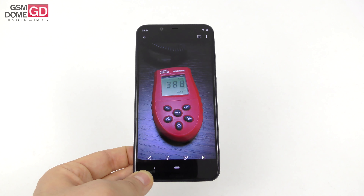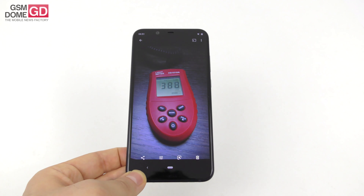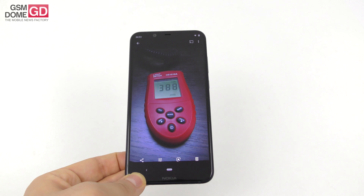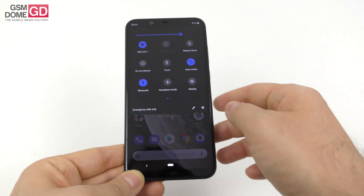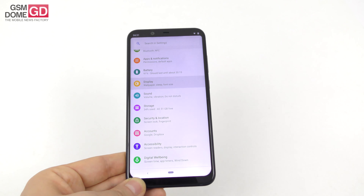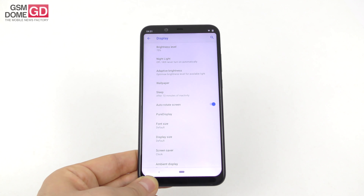In the brightness test, we achieved 388 lux units — it could have been better, to be honest. It beats the Nokia 6, the Pocophone F1, the Huawei P20 Lite, and the Mate 20 Lite, but it's not on par with what we'd expect. Usually we like to surpass something like 400 lux. We score below the Nokia 8, the Nokia 8 Sirocco, the Nokia 7 Plus, and the Xperia XA2 from Sony.